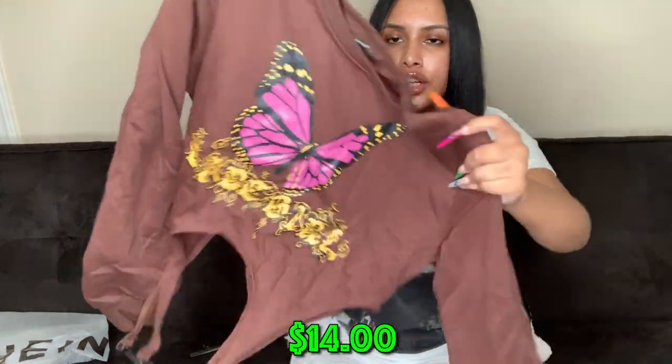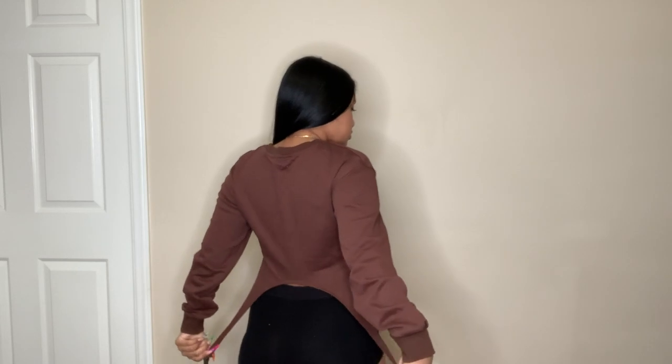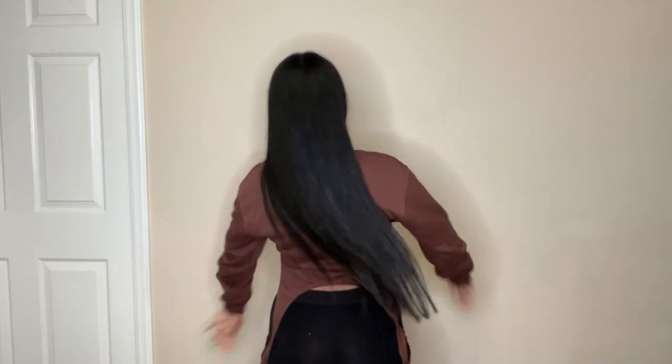The next thing is a long-sleeve brown sweater-material shirt. I don't have much in brown but I really like how brown looks on me. It has a butterfly on it — purple butterfly with a yellow outline. I love this part of the shirt.